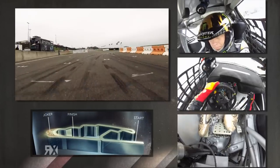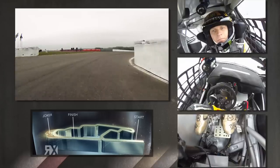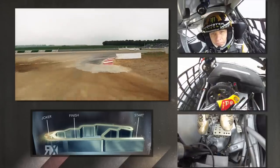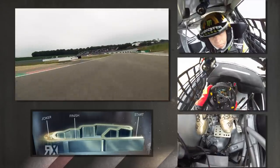Away from the line, we have footage from Petter Solberg's on-boards on the right and some splitter cam footage on the left. That's the blast down to Turn 1, and you really need to make sure you don't get hit there. Then it's over the crest, downhill on gravel, and back onto tarmac.